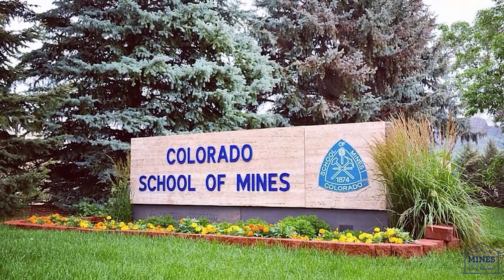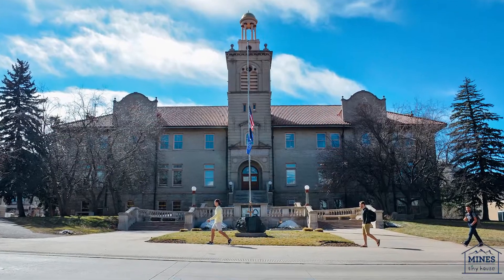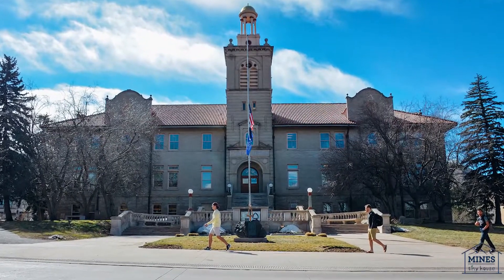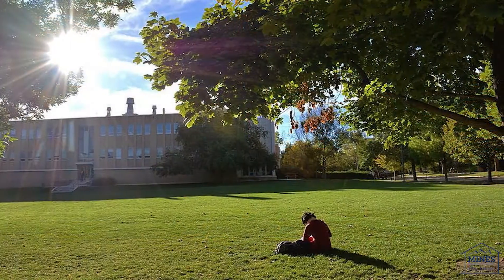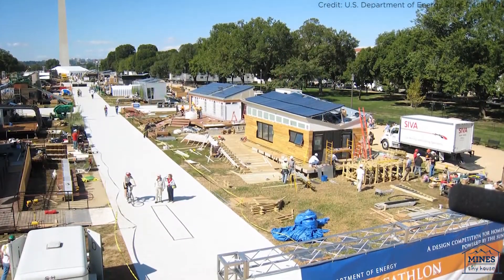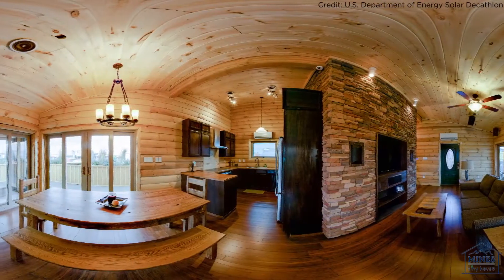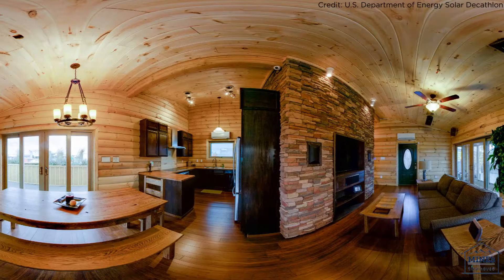Colorado School of Mines is known for developing environmentally sustainable solutions to Earth's energy challenges, and we'd like to ask for your help as we prepare for one of the most anticipated academic challenges in the world: the Solar Decathlon — a Department of Energy-sponsored international competition that challenges nearly 20 university teams to design and build a net-zero solar-powered home.